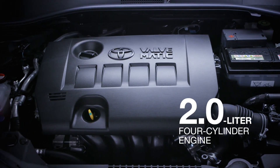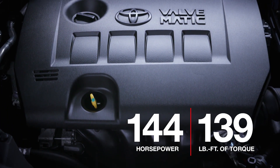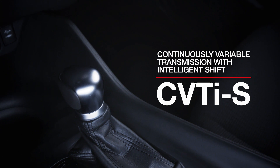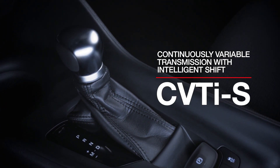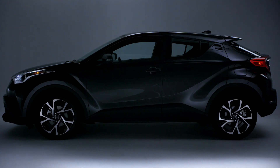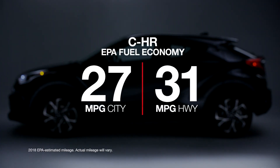It's powered by a two-liter four-cylinder engine that produces 144 horsepower and 139 pound-feet of torque. This engine is paired exclusively to a continuously variable transmission with Intelligent Shift, or CVT-IS. This smooth and efficient transmission sends engine power to the front wheels, and this powertrain setup is good for EPA fuel economy estimates of 27 mpg city and 31 mpg highway.